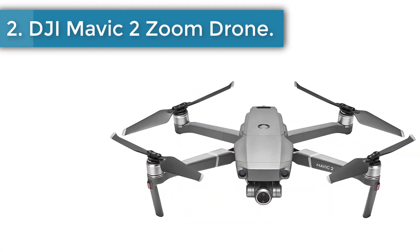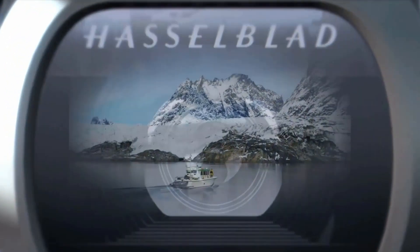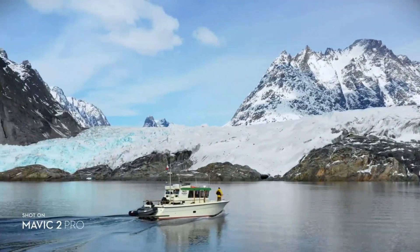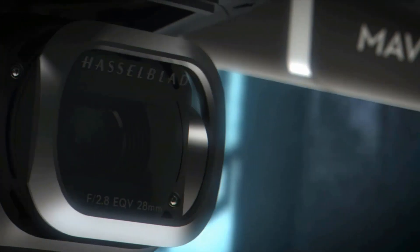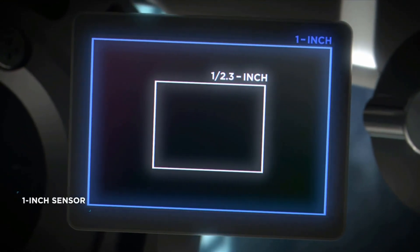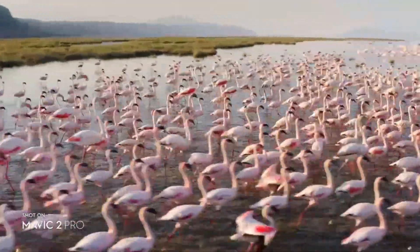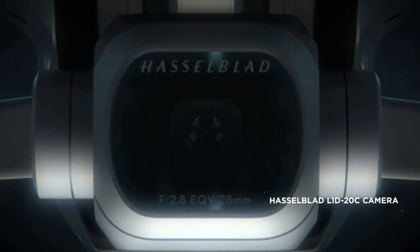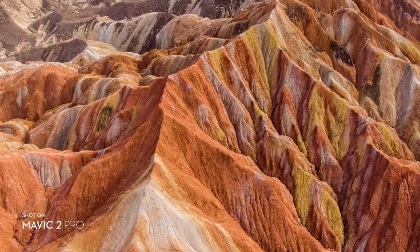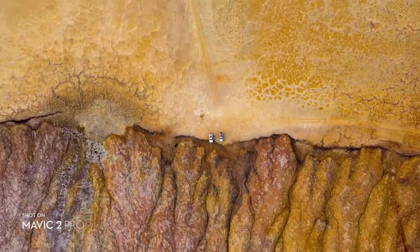Number 2: DJI Mavic 2 Zoom Quadcopter Drone. The DJI Mavic 2 Zoom is another great choice to purchase. It is a mid-range quadcopter drone. It features a 12MP sensor with 4x zoom and also has a 2x optical zoom. The DJI Mavic 2 Zoom gives you 31 minutes of flight time with a maximum speed of 44 miles per hour. It comes with functions like Active Track 2.0, Hyperlapse, and Low Noise Design, making this an advanced drone.